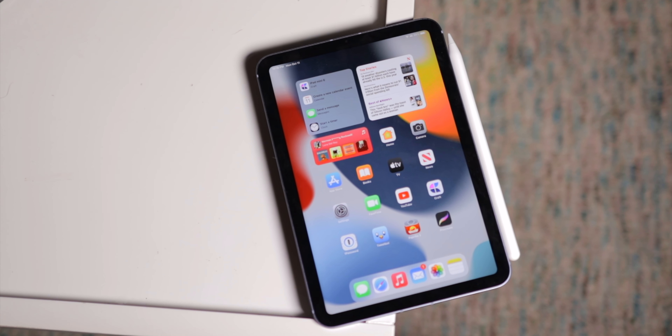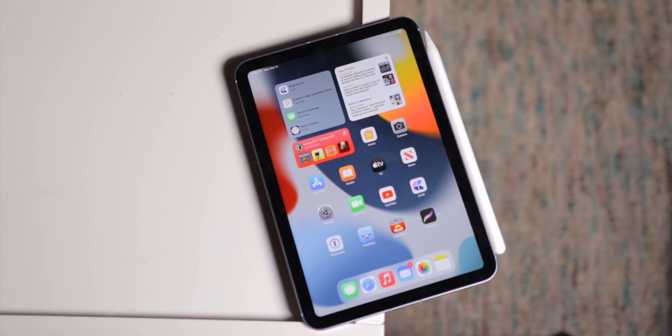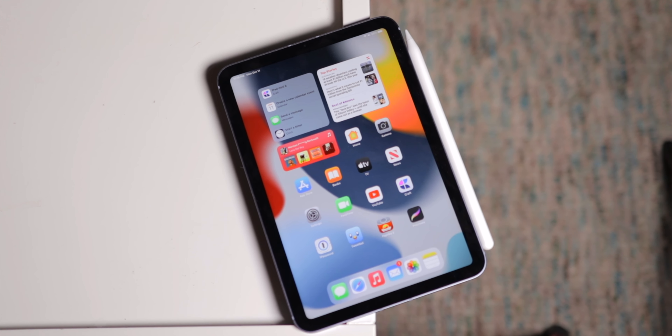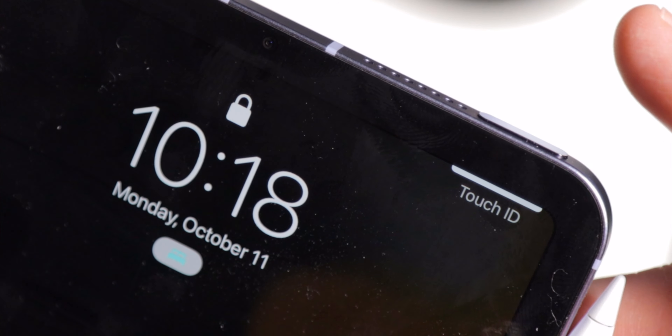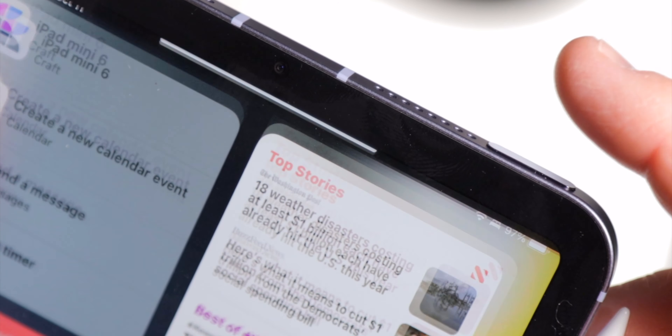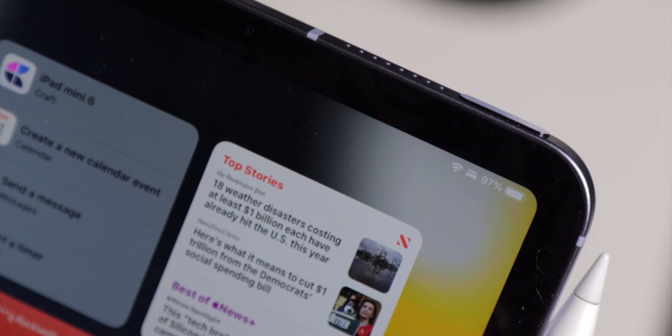The iPad mini 6 is actually a little bit smaller than previous iPad minis, making it even more handheld, while the screen has grown nearly half an inch. That increase in screen size is thanks to the slimmed-down bezels on the front and moving the home button from the chin up into the power button — very similar to the iPad Air — allowing for a larger screen with an overall smaller footprint.